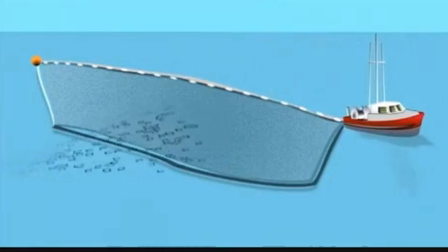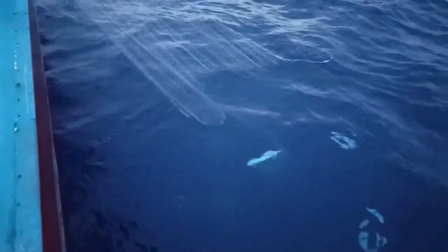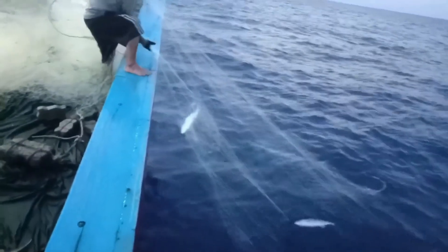But here's the catch — pun intended. Gillnet fishing doesn't just rely on the passive existence of this net. It depends heavily on the behavior of the fish themselves. Let's dive deeper.